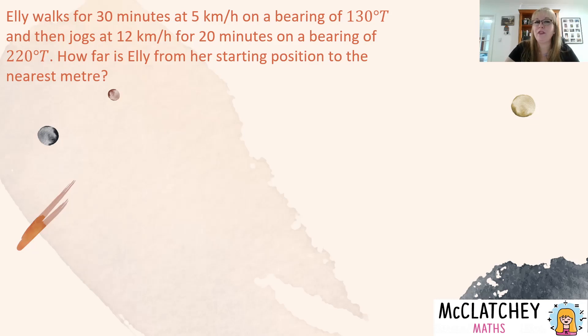So let's look at the problem. Ellie walks for 30 minutes at 5 kilometres per hour on a bearing of 130 degrees true, and then jogs at 12 kilometres per hour for 20 minutes on a bearing of 220 degrees true. How far is Ellie from her starting position to the nearest metre?